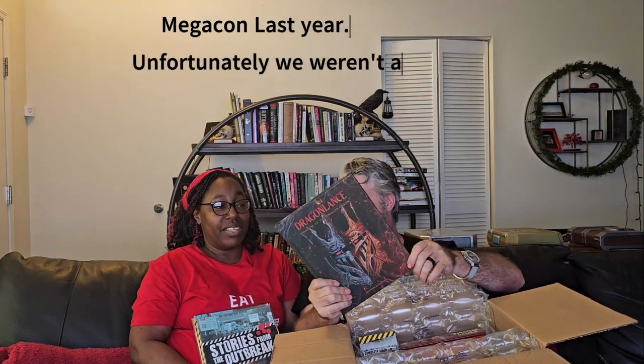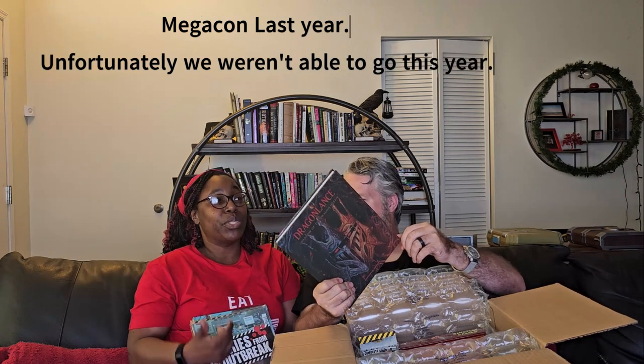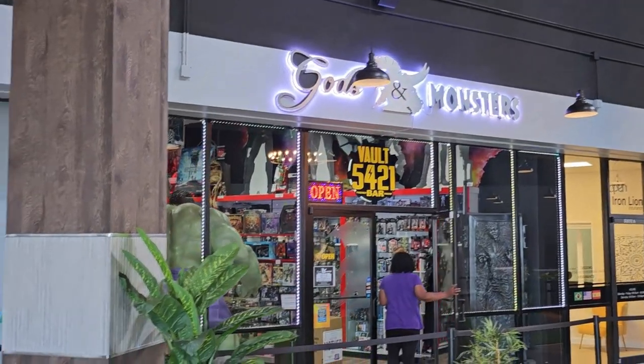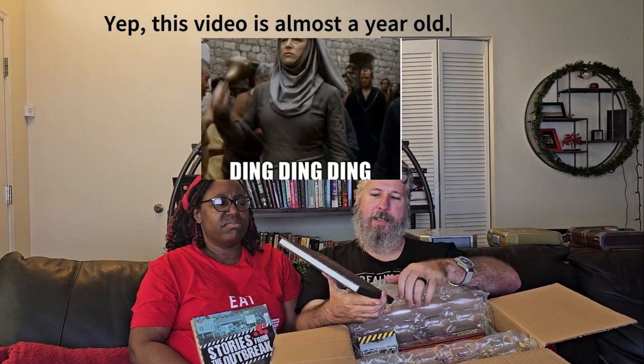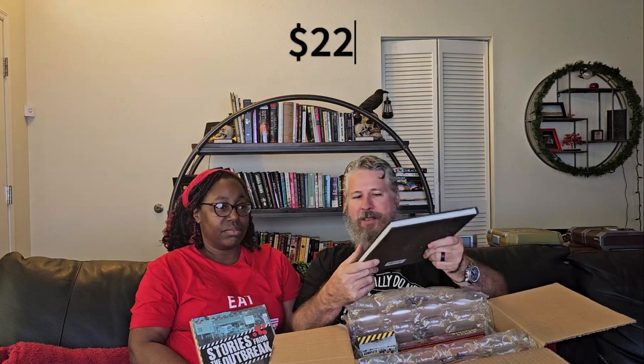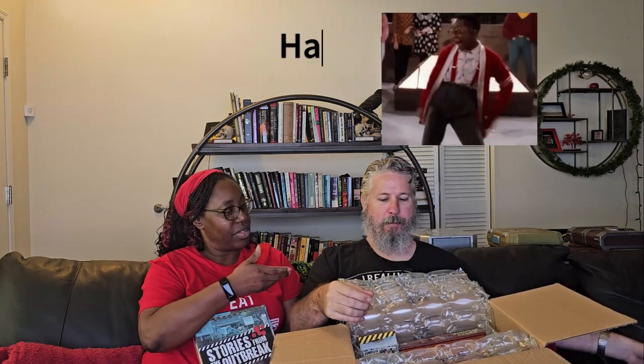And then another exciting thing is Dragonlance. This is the alternative cover that I really fell in love with at Megacon. Before we went to Megacon, we went to a comic book shop slash bar, and you saw it there. It's been on your list since then — since around May, I think. So they will get this for, like, twenty-two dollars. That's crazy — it's like half price.